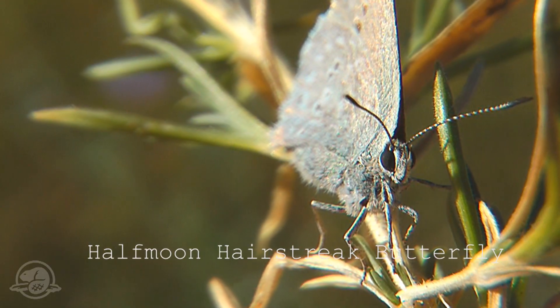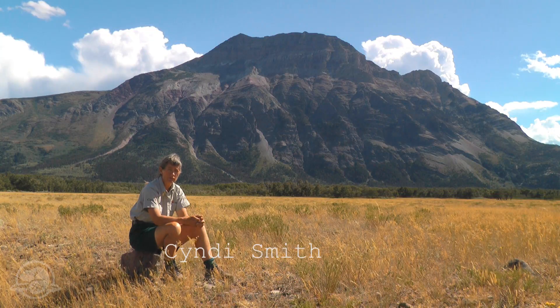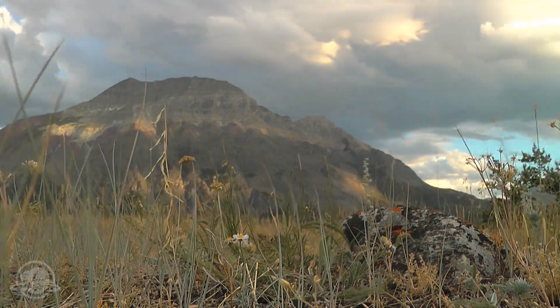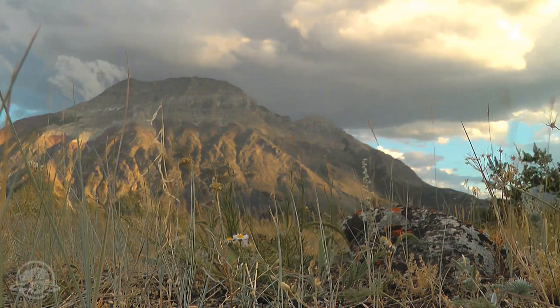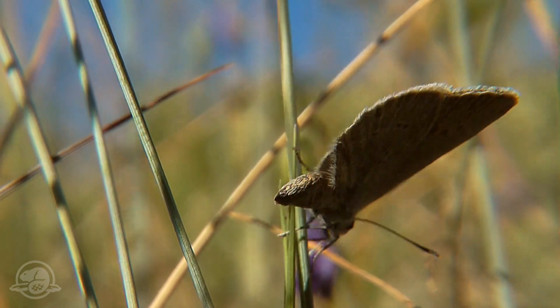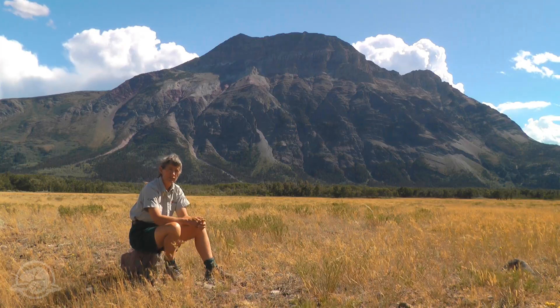The Half Moon Harestreet Butterfly is found in only two locations in Canada. One population is here in Waterton Lakes National Park on Blackiston Fan. The other population is in southern British Columbia in the Okanagan. And because of that restricted range, low population numbers, and declining habitat, the species has been listed as endangered under the Species at Risk Act in Canada.